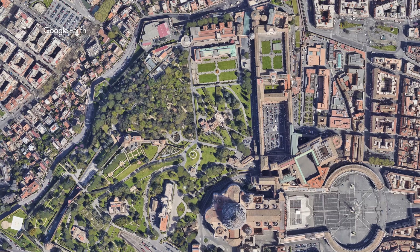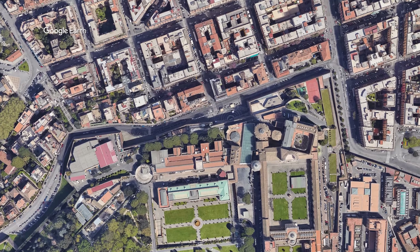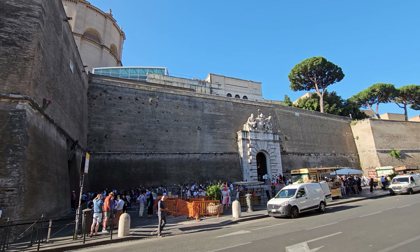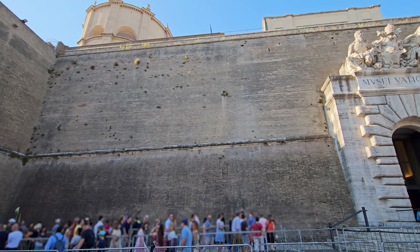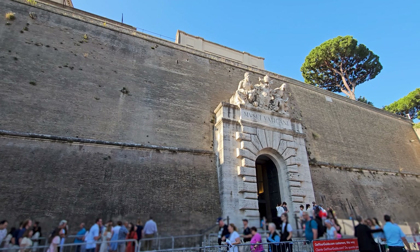The Vatican Museums entrance is 3 kilometers from St. Peter's Basilica and it takes about 15 minutes by walk. Be prepared for crowds as the museums are a popular destination, and consider booking skip-the-line tickets.